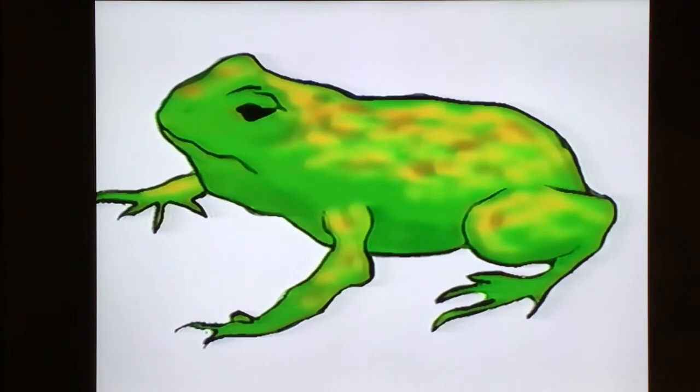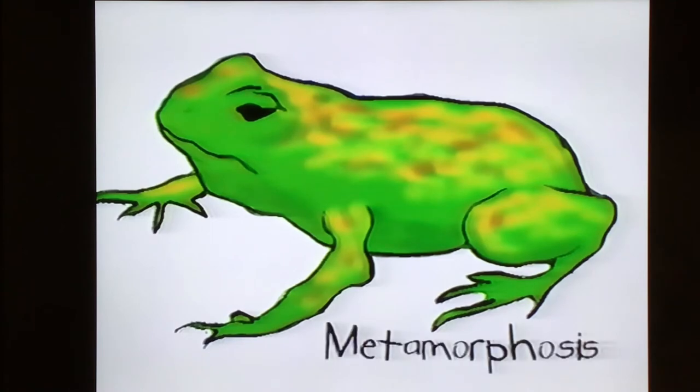This whole process of a tadpole changing to a frog is called metamorphosis. There's a lot more that's really neat about amphibians — their bright colors, for instance. And check out the different voices or croaks of male frogs and toads during mating season.